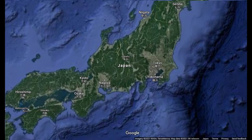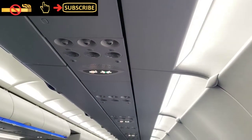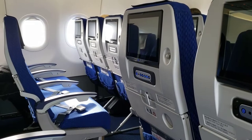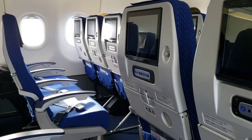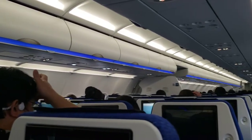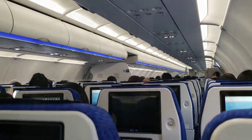Our short and bumpy hop is going to take us along the coast of Honshu and into Haneda. The economy cabin is a clean, updated and sleek design with a 3-3 seating configuration and ANA's blue theme throughout. The blue accents and LED glow under the overhead bins demonstrate a nice attention to detail.